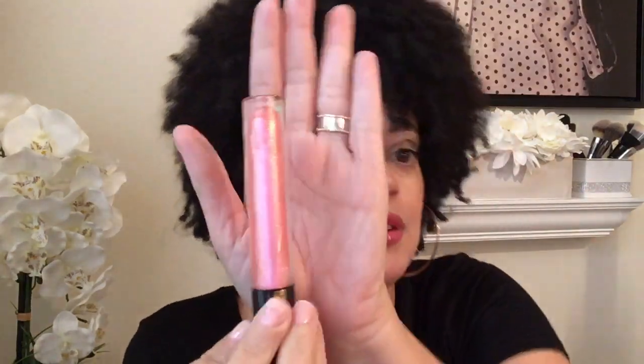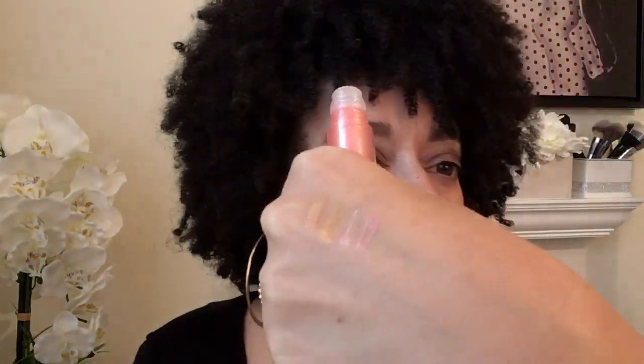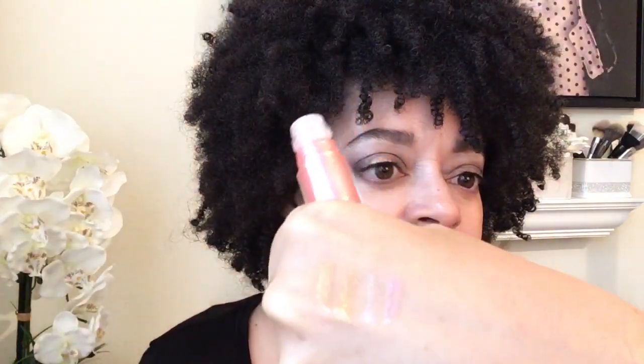Next up we've got Pale Fire Nectar. She also comes off as sort of a pinky. Pale Fire Nectar — isn't she pretty? That looks like sparkling diamond jewelry on the back of my hands.